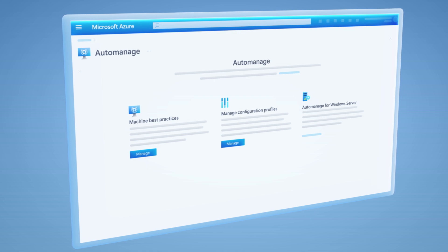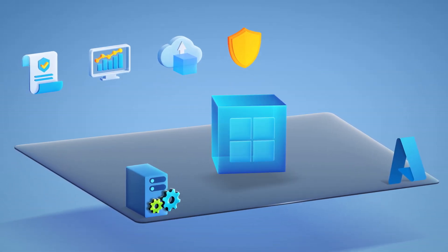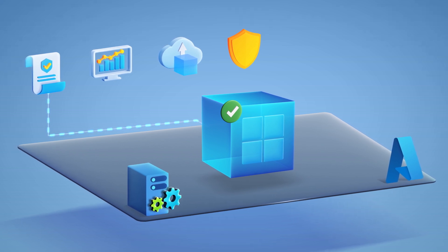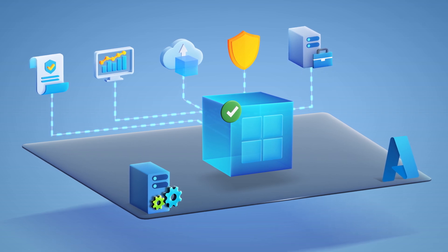AutoManage in Azure assembles all of these options as a set of best practices that you can apply as policy to every server you provision — things like security baselines, monitoring, backups, anti-malware, connection to the Windows Admin Center, to name just a few.